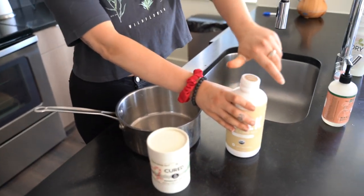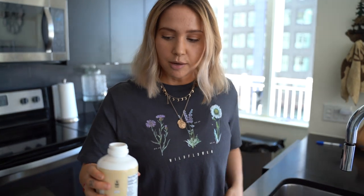We'll be doing about a cup per serving, but since two of us will be drinking this, we'll be doing two cups.